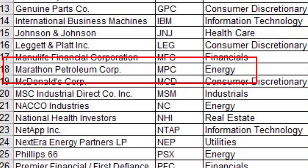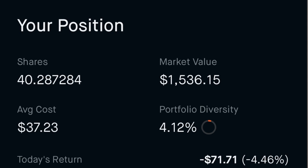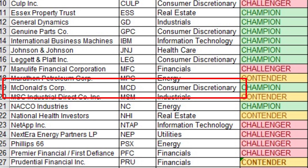Number sixteen is Marathon Petroleum Corporation, ticker MPC, in the energy sector. It's a dividend contender with 10 years of consecutive increasing dividends. I own 40.287 shares at an average cost of $37.23 per share, for a dividend yield on cost of 6.23%.